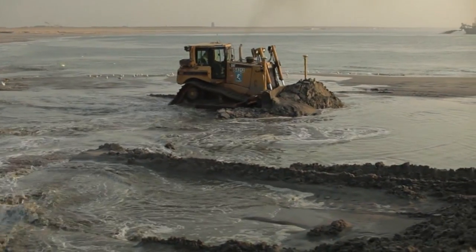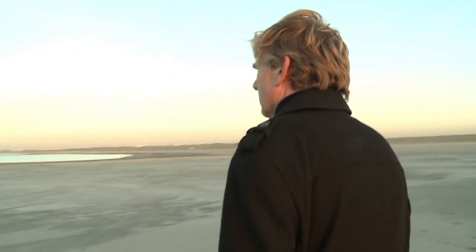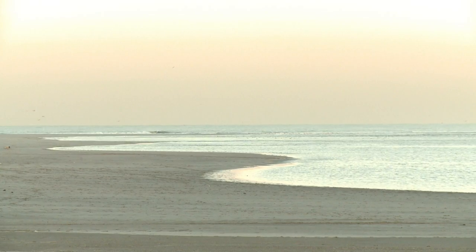A group of Dutch experts came up with the idea, which is the first of its kind. Dubbed the sand motor, the project is already at full throttle. At the end of the sand motor, you can see that the sand already reaches the coast — that was not what we had made, but that's what nature has done already.